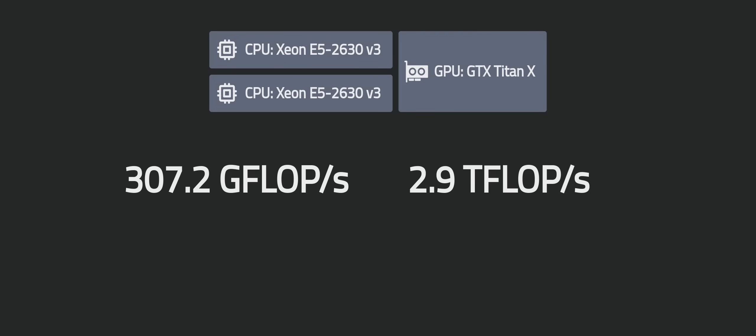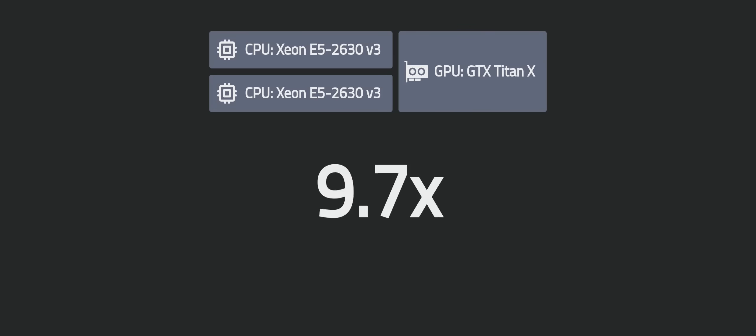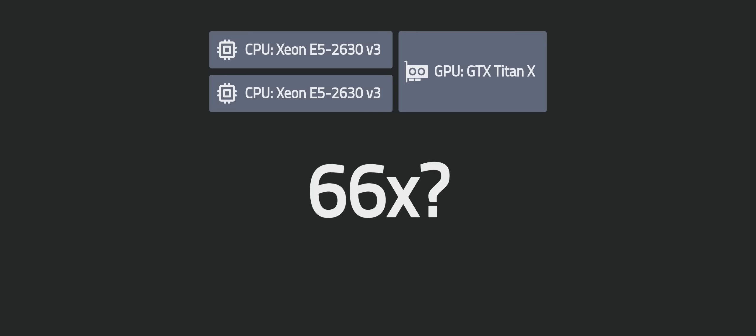By a simple calculation, we can see that Titan X is around 9.7 times faster than the Dual Xeon E5 CPU. So what's causing the exaggerated 66 times acceleration as reported in the post? Well, in many cases, programmers often fail to optimize their algorithms on CPU.